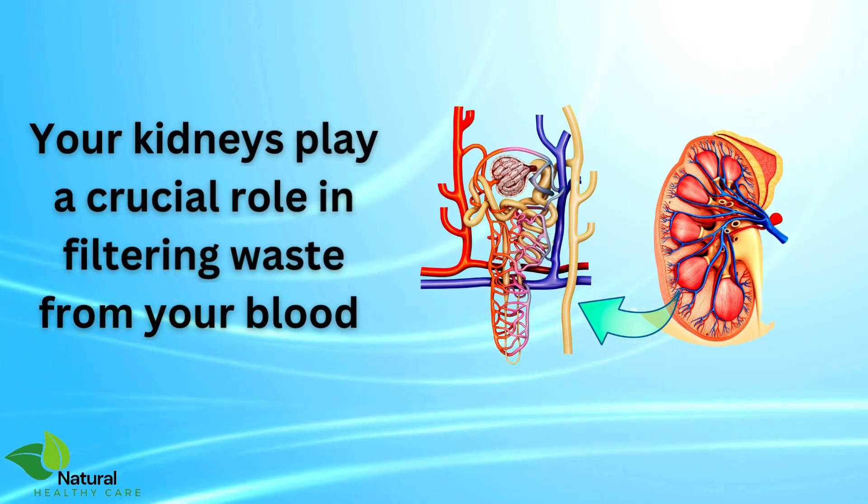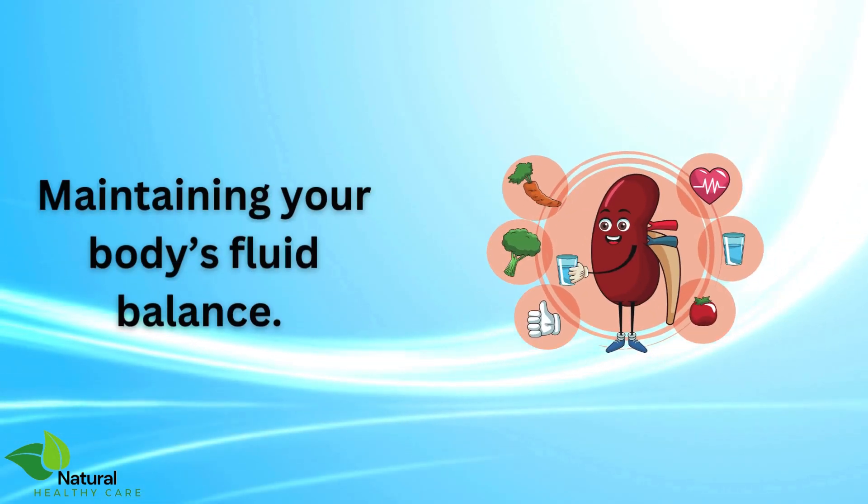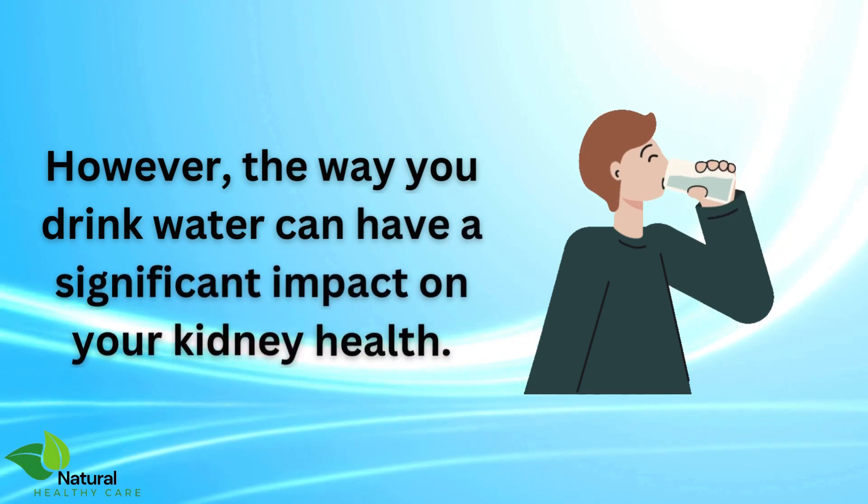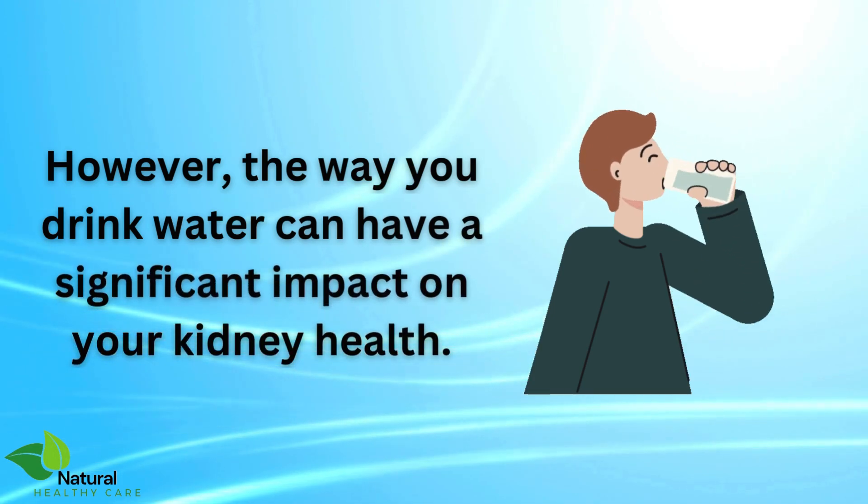Your kidneys play a crucial role in filtering waste from your blood and maintaining your body's fluid balance. However, the way you drink water can have a significant impact on your kidney health.